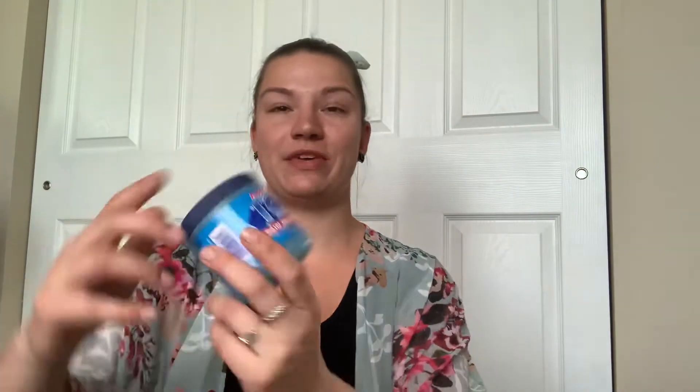I also got this. It's kind of like Icy Hot. It's Arctic Ice and it's eight ounces. I will say it is a little more watery — it's still pretty jelly, but it is a little more watery than Icy Hot.